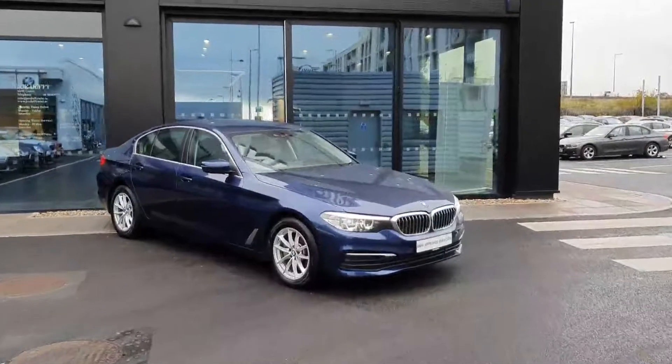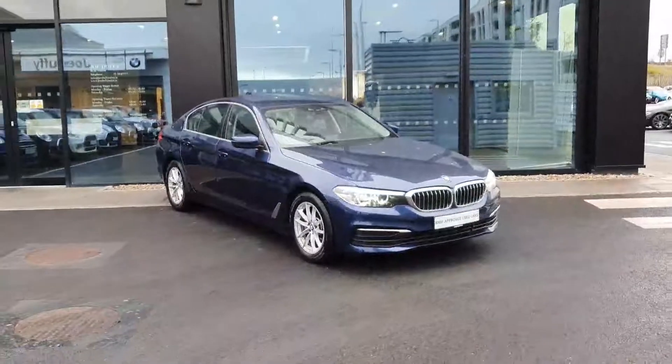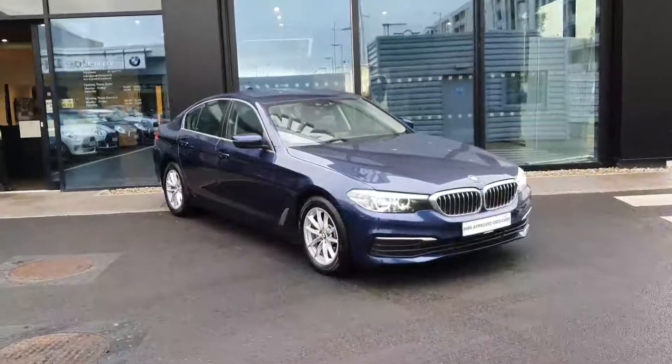Hi, this is Robert here at BMW Joe Duffy in Charlestown. Today we'll have a look around this 5 Series 520D. This is a 2 litre diesel which comes in Mediterranean blue.